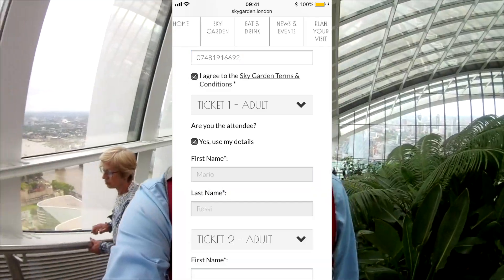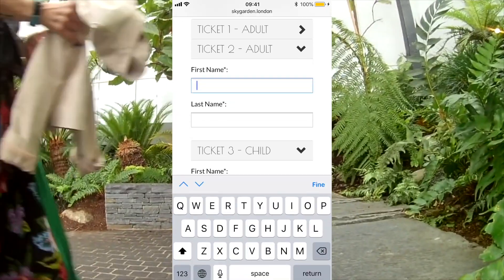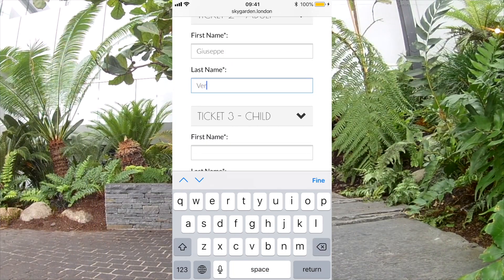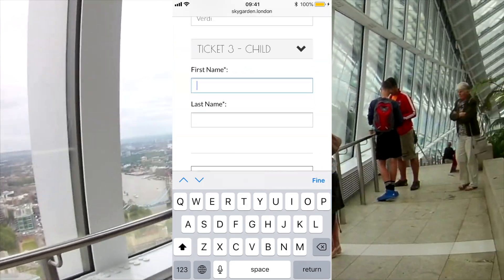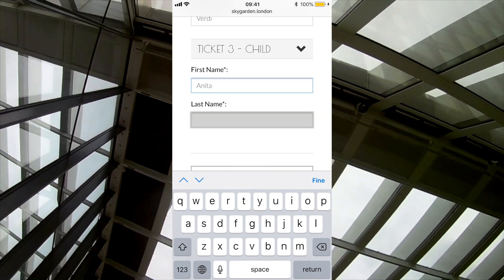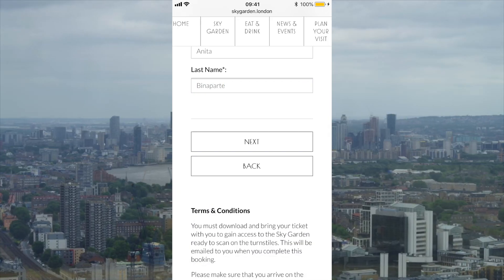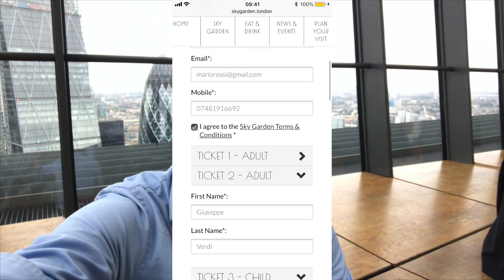For the tickets, put in the names — one adult ticket, a second adult ticket, and don't forget you have to carry your ID card, driving licence, or any valid document with you. Then add the child's ticket with a name as well.